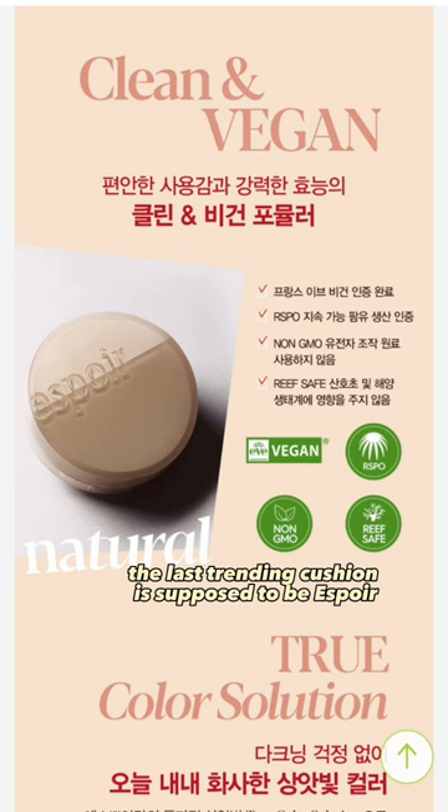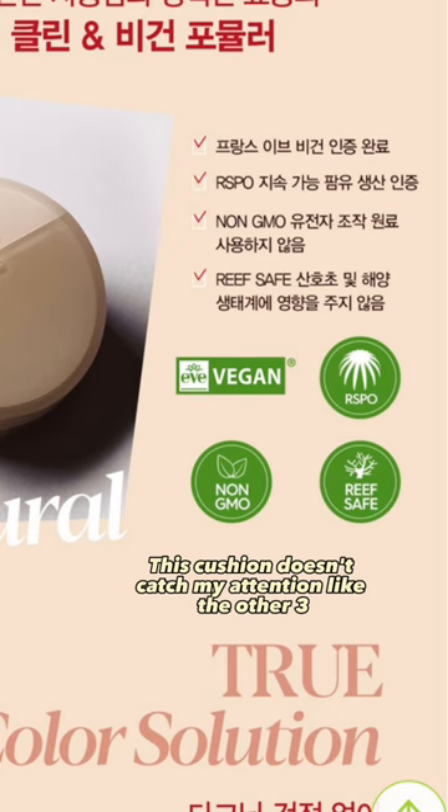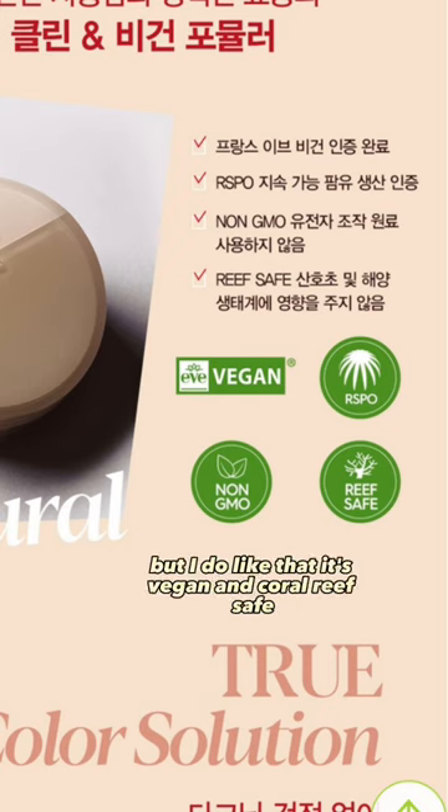The last trending cushion is Espoir, and I'm not sure why this one is trending because it only has two colors. This cushion doesn't catch my attention like the other three, but I do like that it's vegan and coral reef-safe.